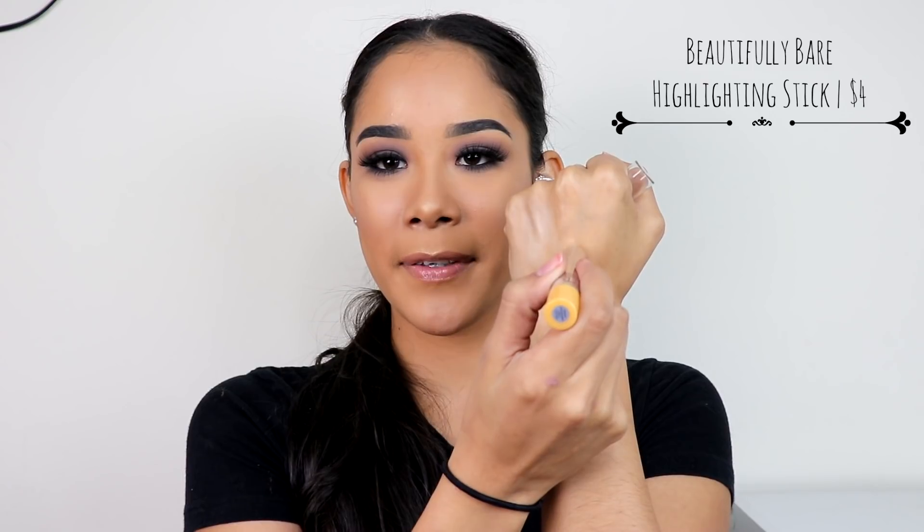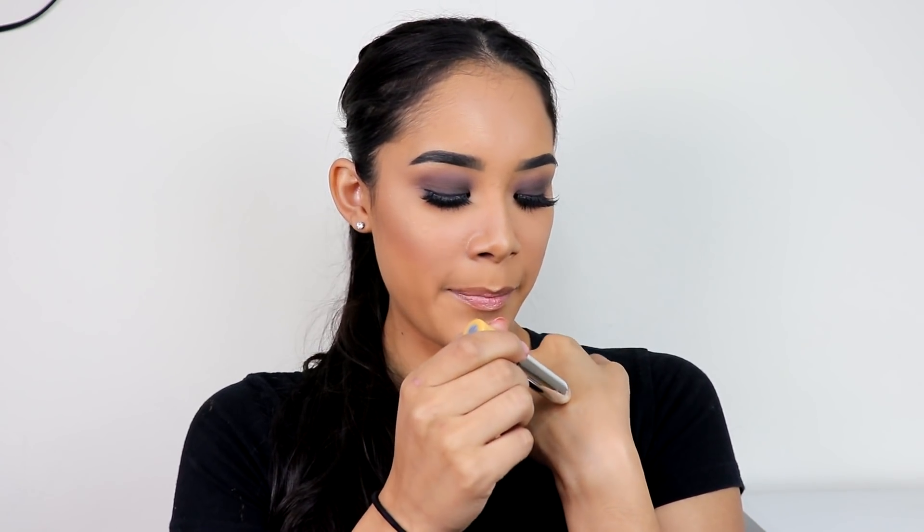The next one is their highlighter stick. This one is gold and I really love it — it glides on so smoothly and it's gorgeous. I think they have three different shades, but I love this one. It's in the shade Champagne Glow. I love that it's so creamy and smooth, and once you blend it out — I like to blend it out with my finger — it kind of feels like it turns into a powder, which makes it super easy to blend out and gives you a nice gold glow.